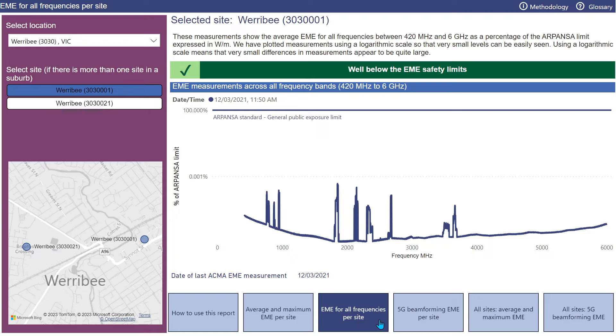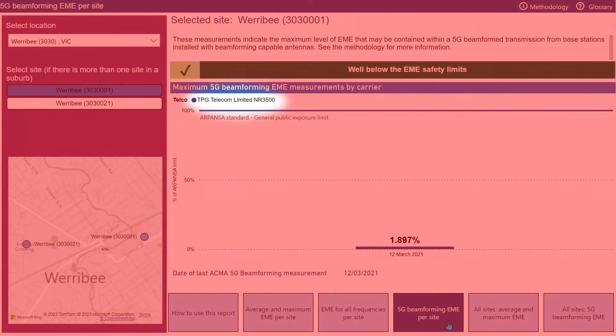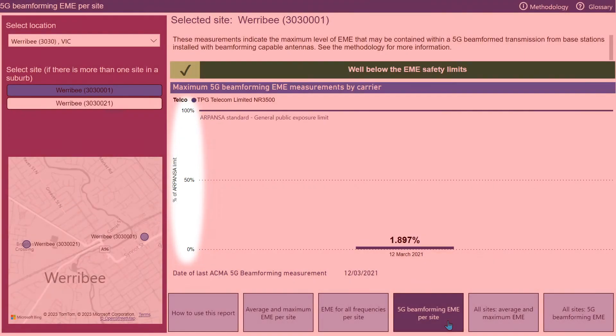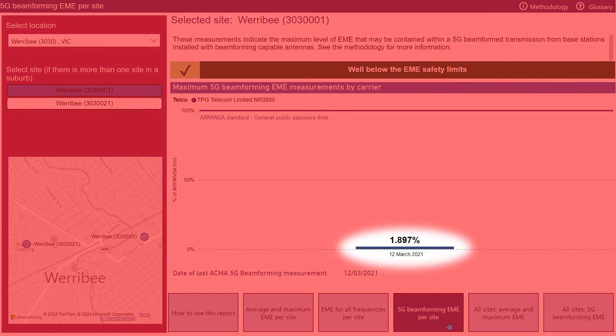Let's now choose the 5G beamforming EME per site tab. This report looks at the EME measured within a beamformed transmission from a 5G-enabled base station, recorded as a percentage of the ARPANSA safety limit. As each network operator uses a different segment of the band to deliver 5G, we've shown beamforming measurements for one selected network operator at a time. We use a linear scale to illustrate how small the beamformed EME levels actually are. This shows that our site in Werribee has a TPG 5G service, and we measured the maximum beamformed EME in March 2021 at 1.89% of the safety limit.